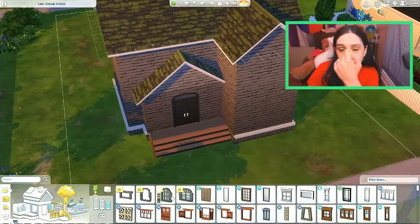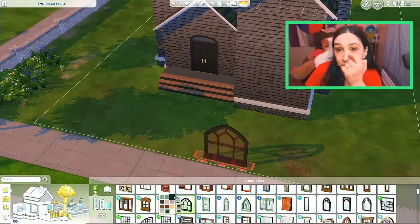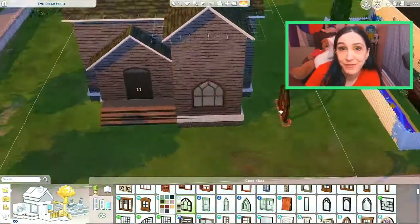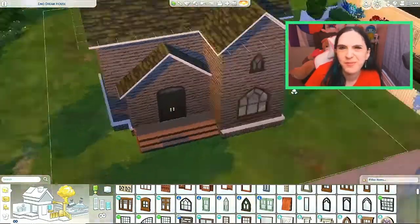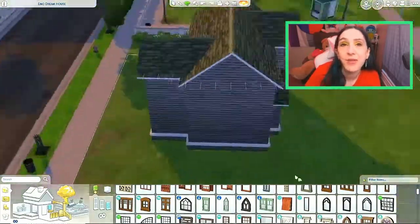I started out with these stone windows but I ended up replacing them. I changed the windows several times — it was kind of funny. Couldn't quite figure out what would be a good look for the exterior of this house. I figured it out though.